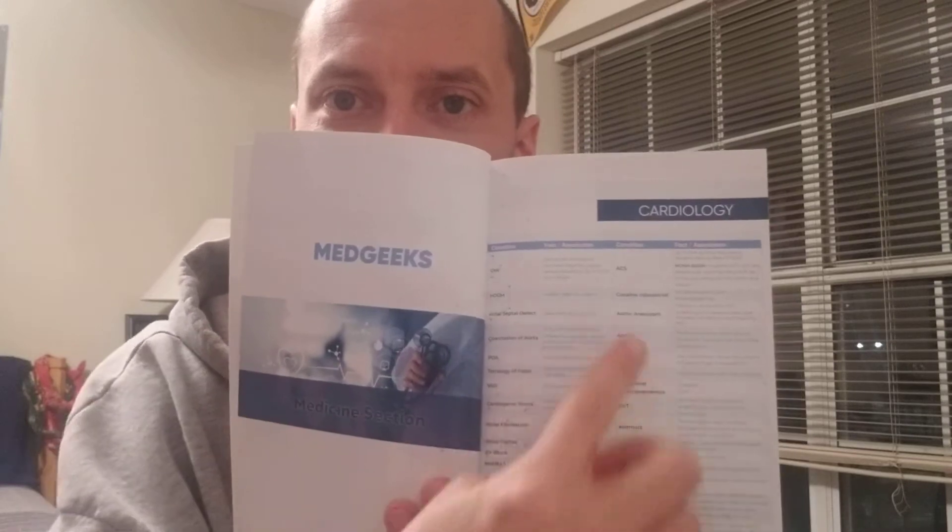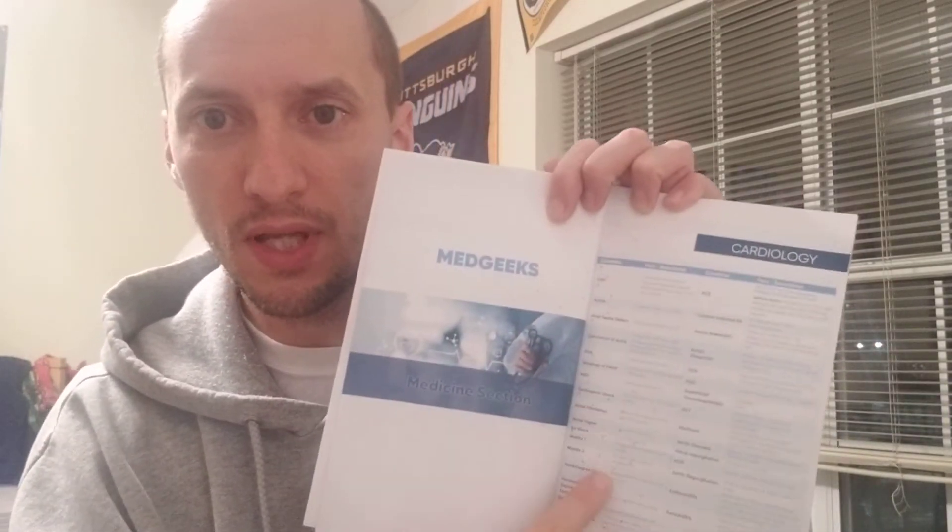What does this little book have, you may ask? So it has two sections: a medicine section — meaning a disease section — and then it has a section for medications. For example, this is the medicine section. It's cardiology, and it'll have different diseases or different things here, like CHF.